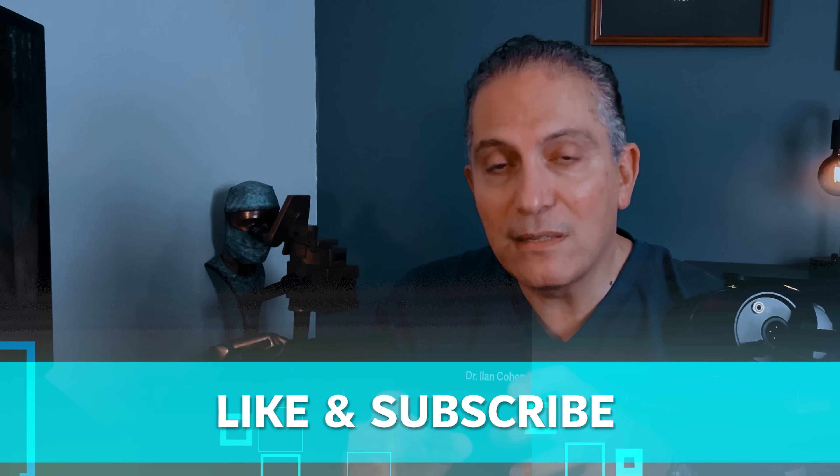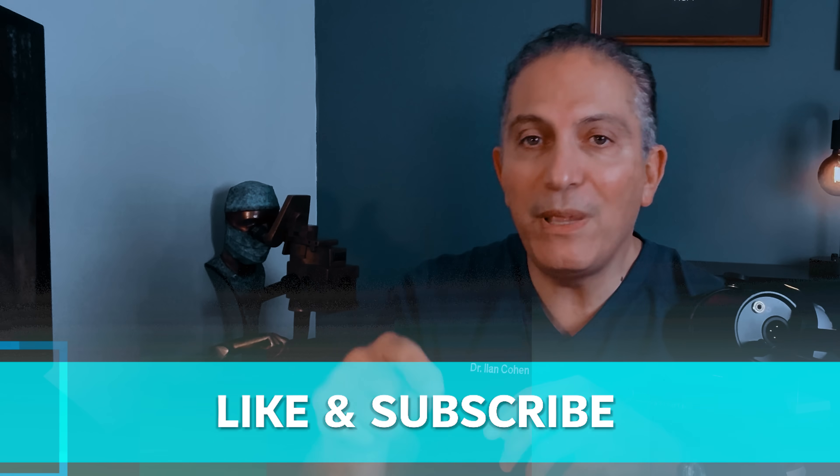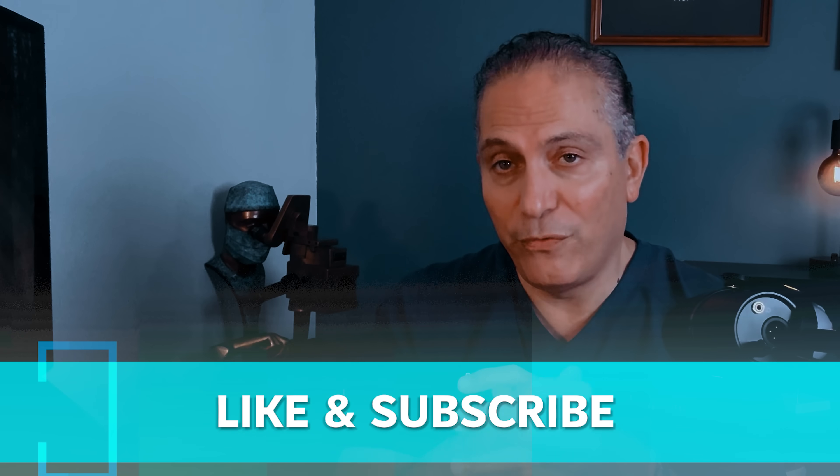Do you have any questions about laser or blade surgery, or perhaps a personal experience you'd like to share? Please put them in the comments section below — I'd love to hear from you.